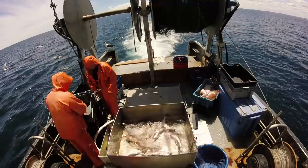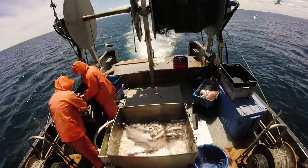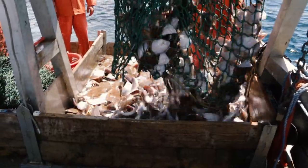One of the things I spend a lot of time doing here is working with fishermen like Jim Ford to improve the selectivity of trawl gear — by that I mean we catch more of what we want to catch and less of what we don't want to catch.